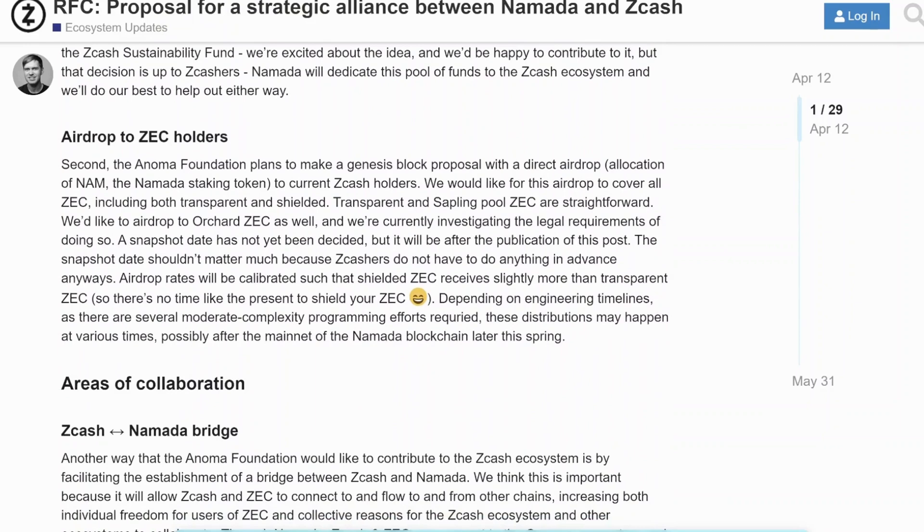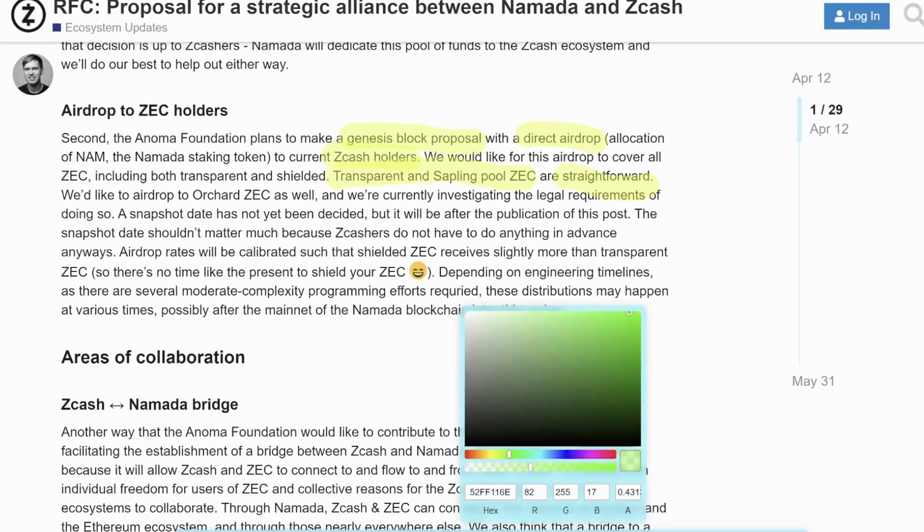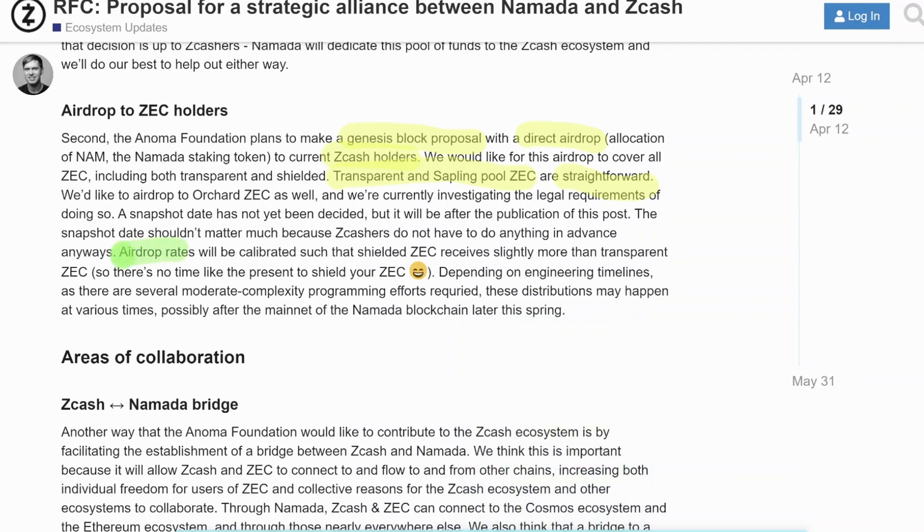Continuing on, we can get some details on the airdrop. The Anoma Foundation plans to make this Genesis block proposal — they are still in testnet, with Nomada mainnet slated to occur later in 2023. It's going to be a direct airdrop or allocation of NAM to current Zcash holders. They would like it to cover both transparent and shielded ZEC. Transparent and Sapling is fairly straightforward, and they'd also like to make an airdrop to Orchard ZEC holders, though this would require some legal investigation. Most importantly, airdrop rates will be calibrated such that shielded ZEC receives slightly more than transparent ZEC.